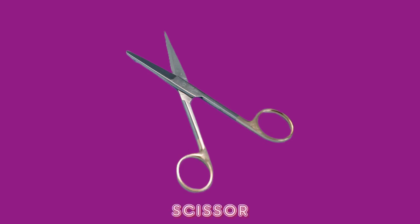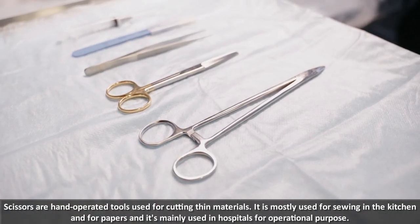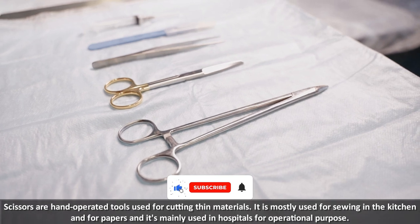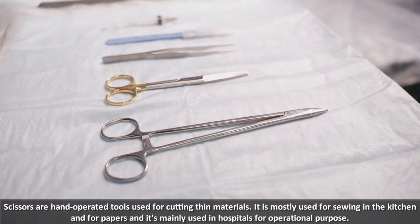Scissors are hand-operated tools used for cutting thin materials. They are mostly used for sewing, in the kitchen, and for papers, and are mainly used in hospitals for operational purposes.